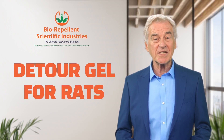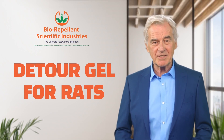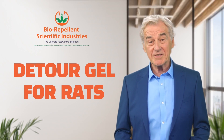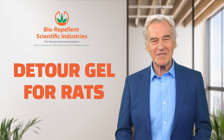As we're preparing to produce more of our pesticide product, we are scaling into our larger manufacturing vessels that have higher production and storage capacity. Because of this, we can quickly ship large truckloads of Detour Gel for Rats to your distribution centers.